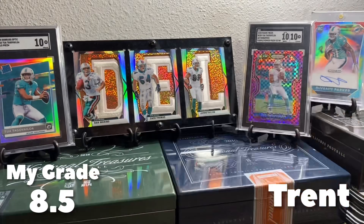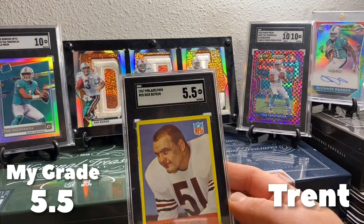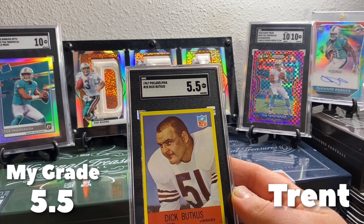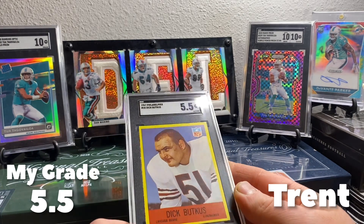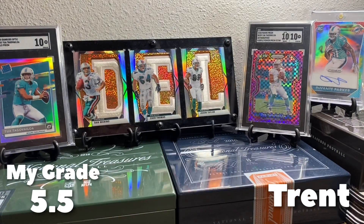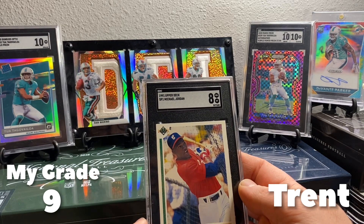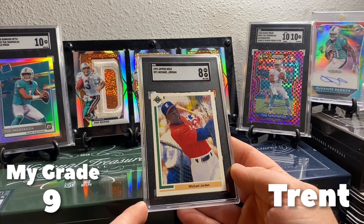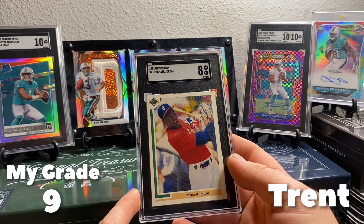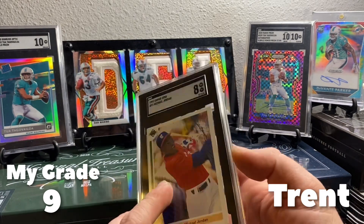Next up we have a Dick Butkus 5.5 — that's a cool card, '67 Philadelphia. That's a neat card. And we got an Upper Deck SP1 Michael Jordan — this is his baseball card from '91. I got a bunch of '91 Upper Deck, I searched through all of it and I couldn't find any of these. I was bummed, but that got an 8. And a 9 on the All-Star from '92 Jordan.